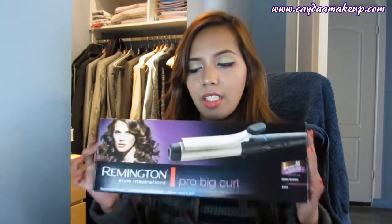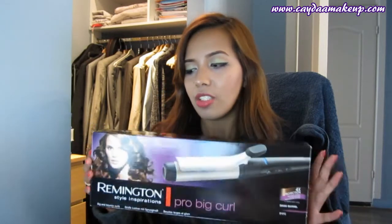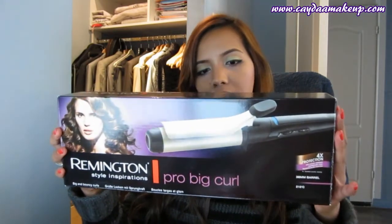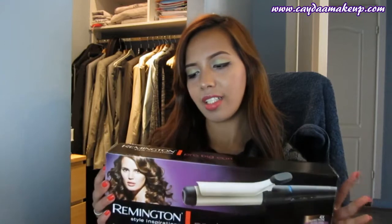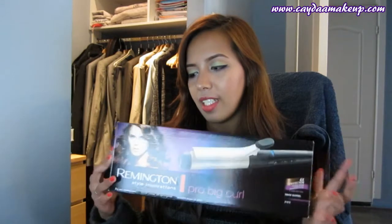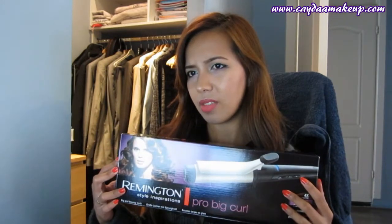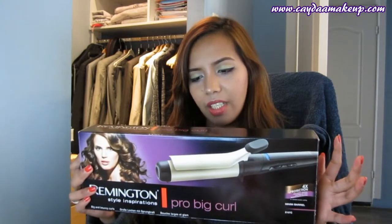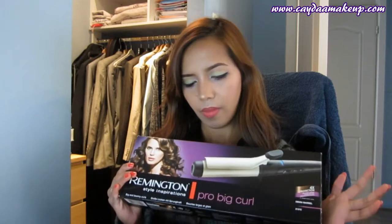The first thing I'm going to show you is this huge bag. This is a curling iron from Remington — the Pro Big Curl. I was so surprised when I got this because the curling iron is huge! I received it like last week. As you can see, it's 19 millimeters.